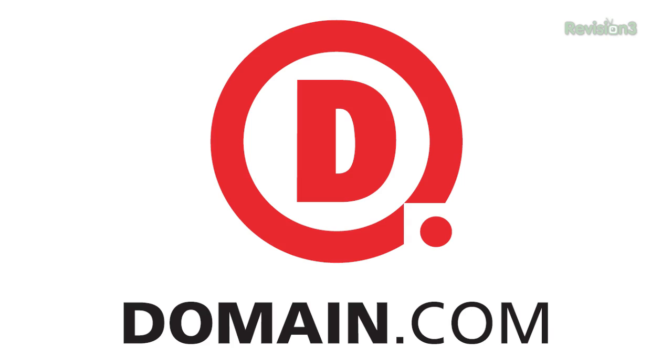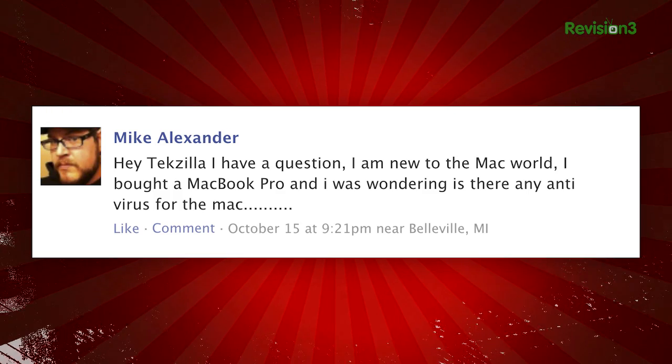This episode of TechZilla is sponsored by Domain.com. Mike posted this question on her Facebook page asking: 'Hey TechZilla, I have a question. I am new to the Mac world. I bought a MacBook Pro and I was wondering, is there any antivirus for the Mac? Are there any antivirus applications for OS X?'